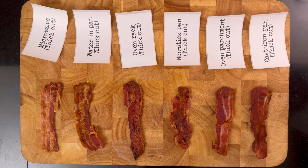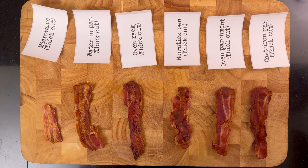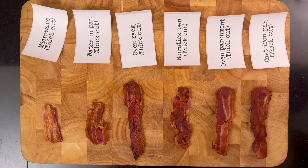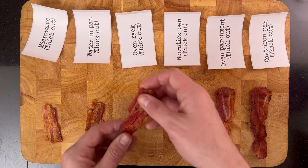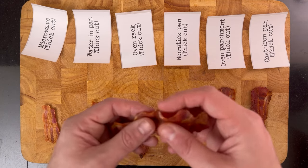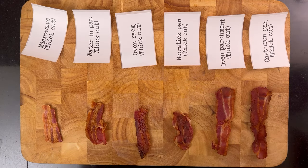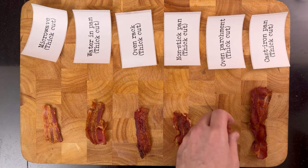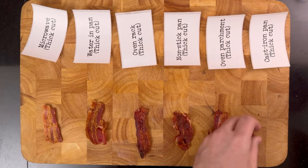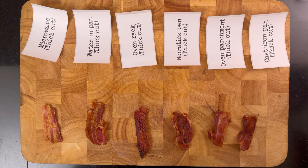Now let me try the thick cut bacon. The microwave result is both too chewy and too crispy at the same time. The water-skillet one is too chewy — I want more crisp. The rack-baked one is also too chewy. The non-stick one is too chewy as well. The cast iron one is perfect, and the parchment-baked one is perfect too.